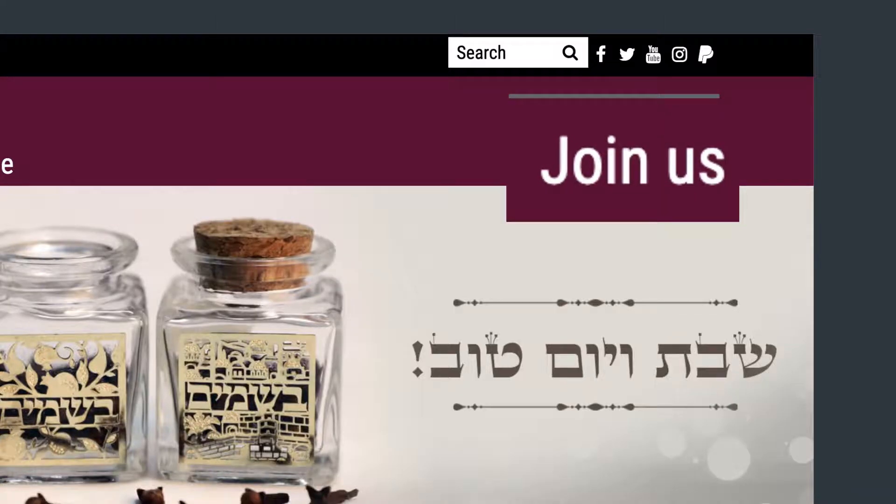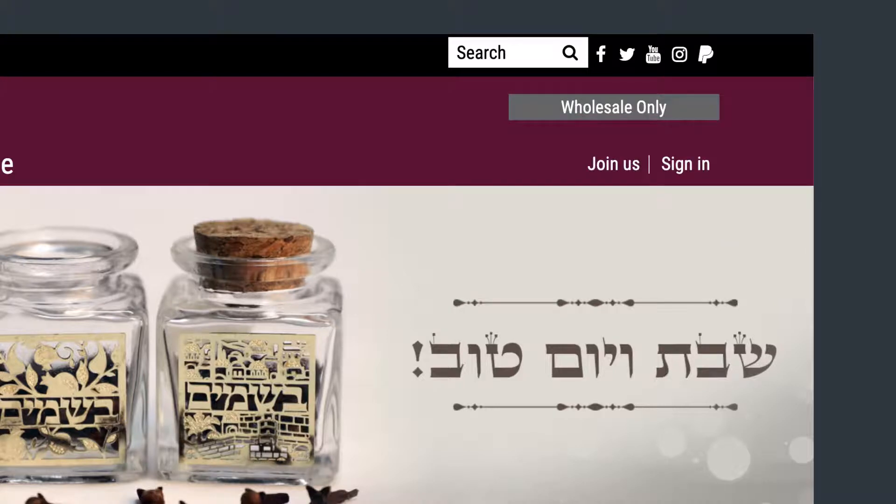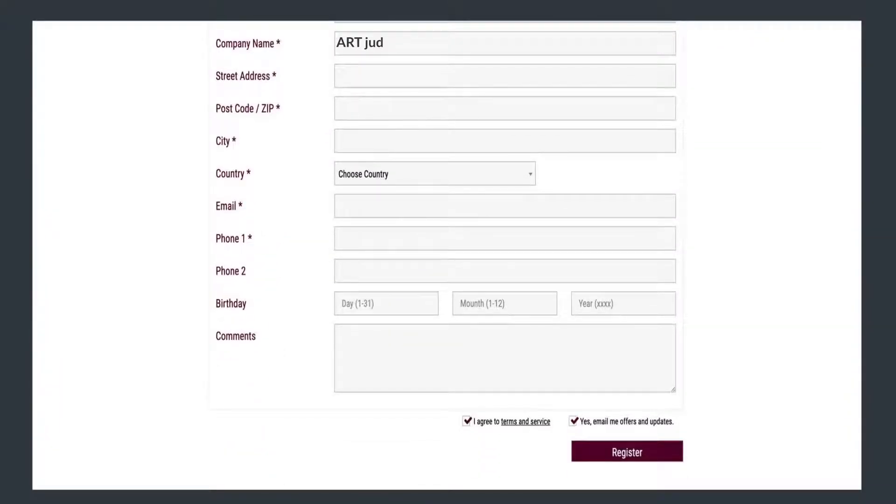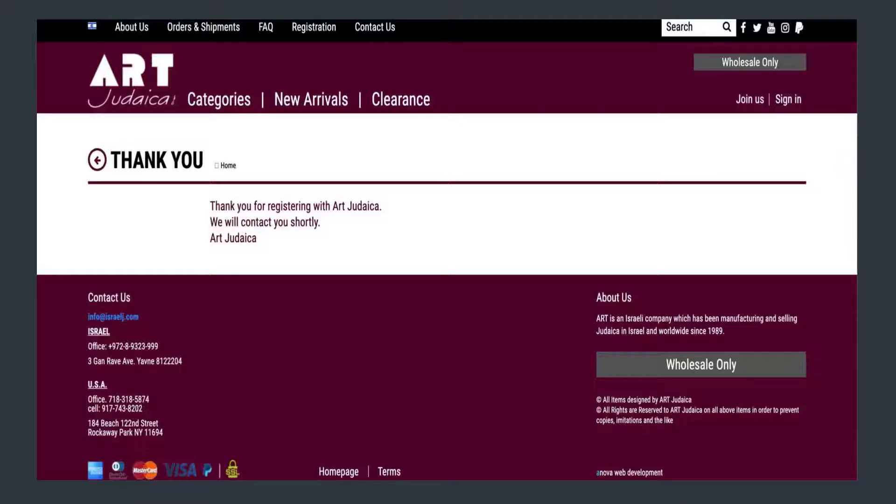To register, look for the Join Us tab on the upper right-hand corner. Click on it and a registration form will appear. Take your time and fill all the information required. Once completed, you will receive a confirmation message.